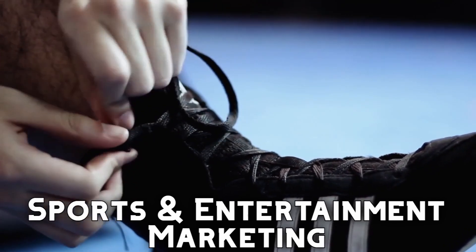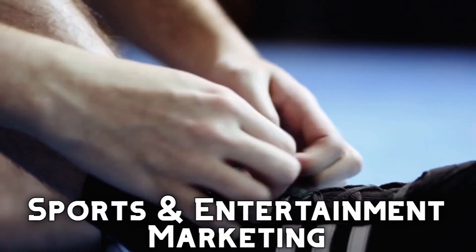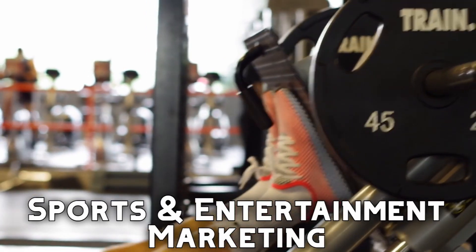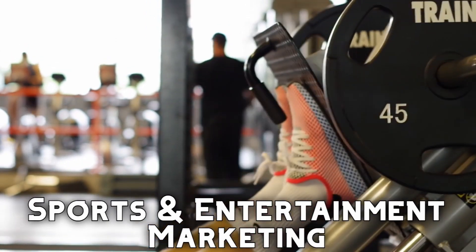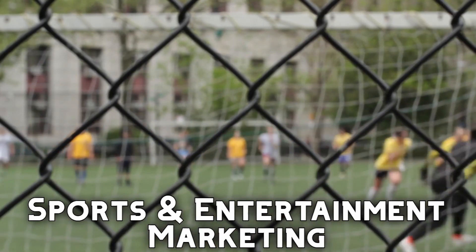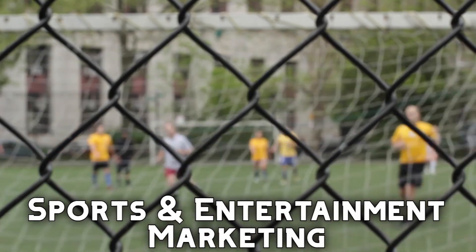For those who love the sports world, there's Sports and Entertainment Marketing. If you want to work in sports but you aren't an amazing athlete, or if you are an amazing athlete but you want to make sure you can work in the industry even after retirement or injury, this is a great set of courses to get you started on that path.